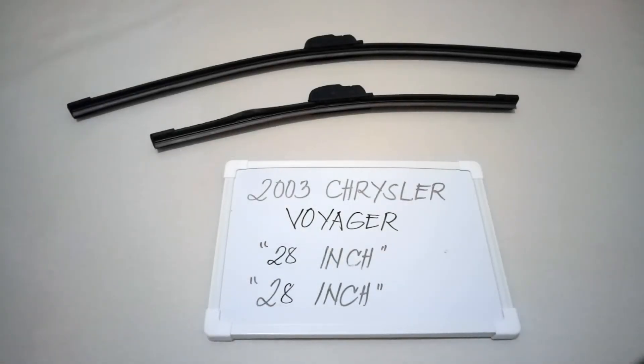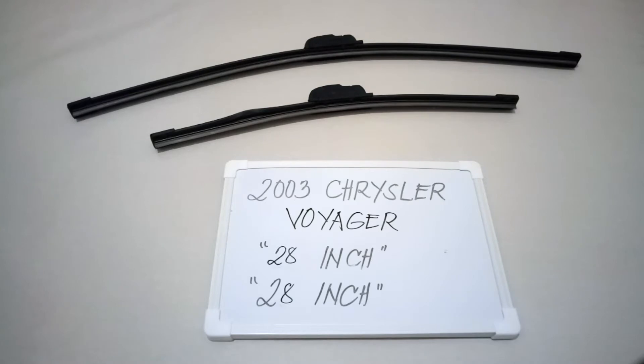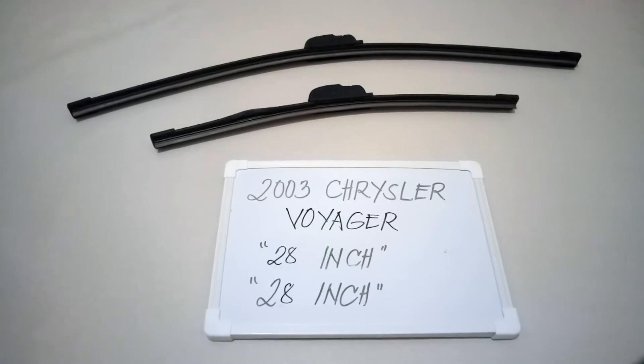Welcome back. Today we're going to talk about the wiper blade replacement size for this 2003 Chrysler Voyager. If you're looking for a wiper blade replacement size for this type of car, I have already looked it up — make sure to check the video description, I will leave the information there as well.